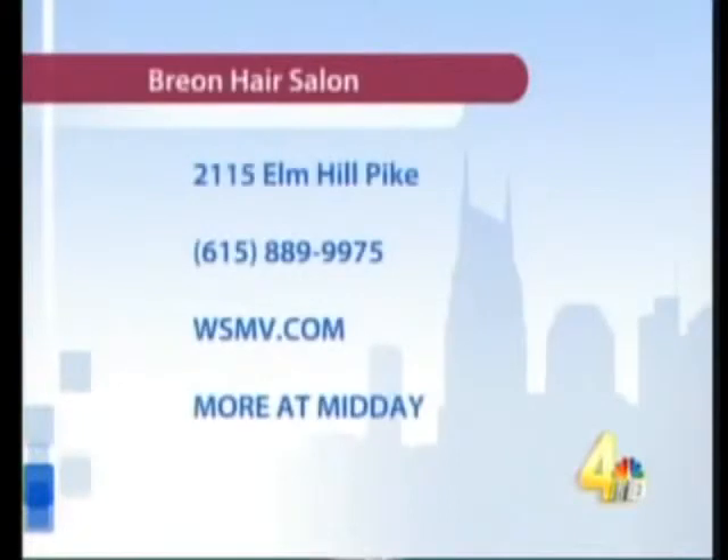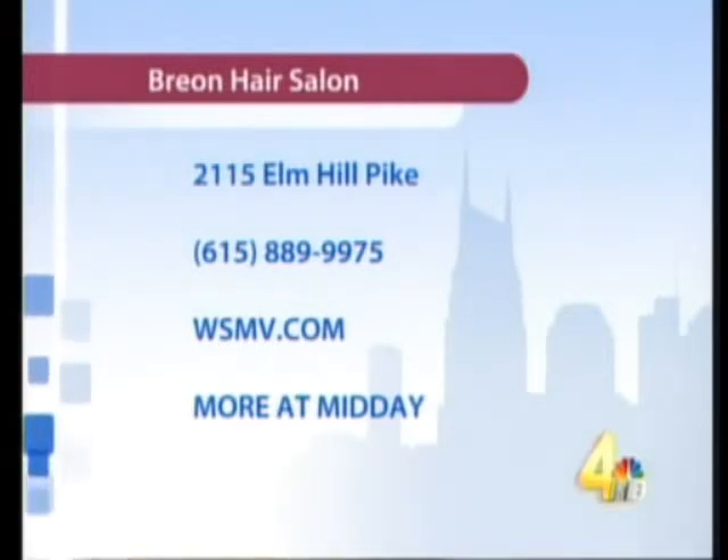Thank you Breon. He covers the wrinkles too — I've learned that trick in the business: bangs and hair brushed forward. Breon's hair salon is located at 2115 Elm Hill Pike. Give them a call at 889-9975, and for more information you can link to Breon's website through the More at Midday section of WSMV.com.